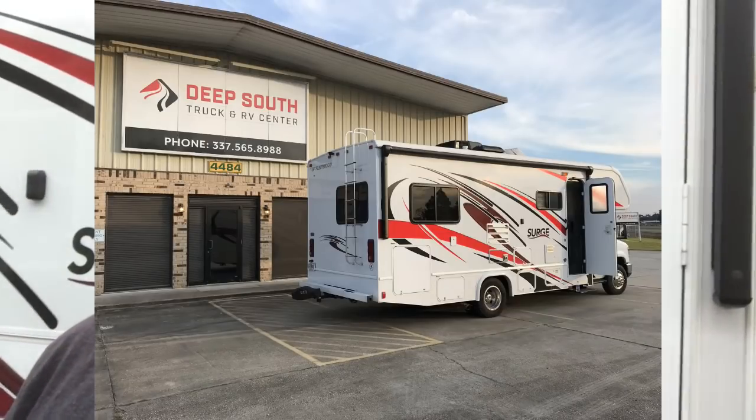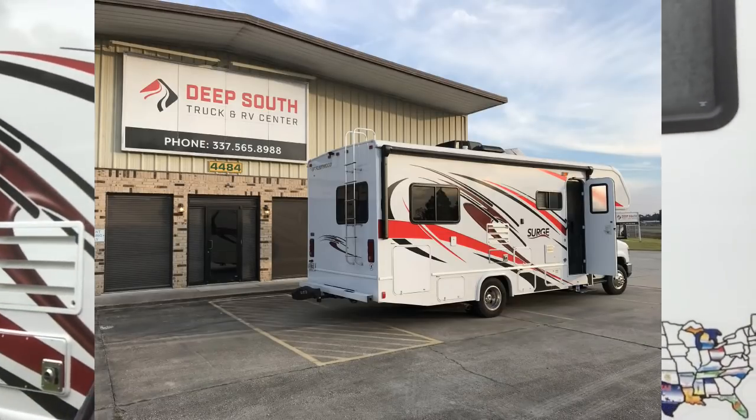Good morning, YouTubers and RV fans. I wanted to give you an update this morning about the RV repairs and give a shout-out to Deep South Truck and RV Center in Karen Crow, Louisiana. They did an amazing job. Let's take a look.